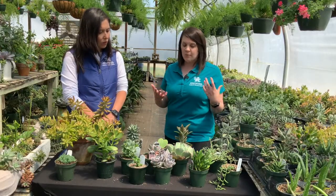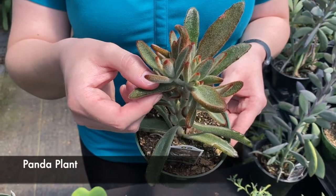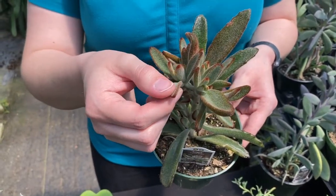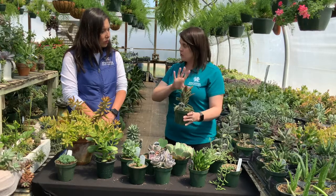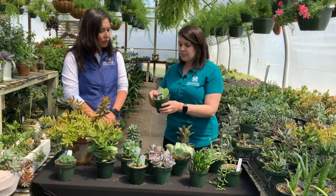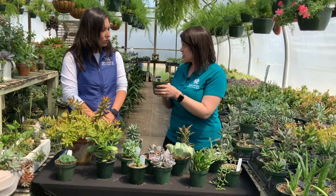We always have to talk about some of the fun ones with succulents. This one is one of my favorites — it's called Panda. If you rub across it, you can feel that texture, that pubescent, hairy leaves on it. It's got more of an upright growth habit, so if you're putting it in with some others, it'll give you a different texture and growth habit. This one's fun because it's got a heart-shaped leaf. It's actually from the Hoya genus — it's a sweetheart type of plant.